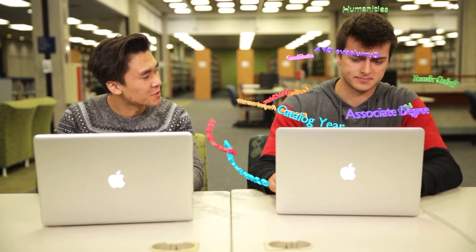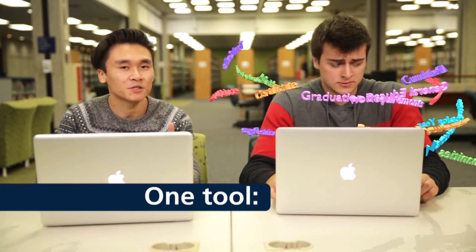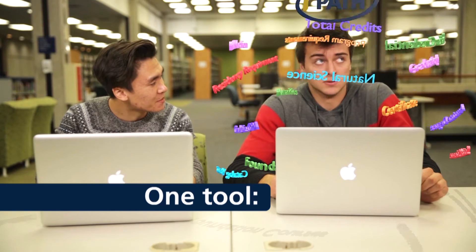Don't stress about making sure you have the classes you need to graduate. You only need one tool to make your life a lot easier: My Degree Path.